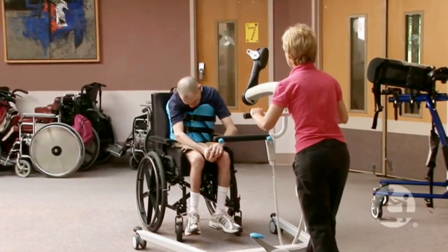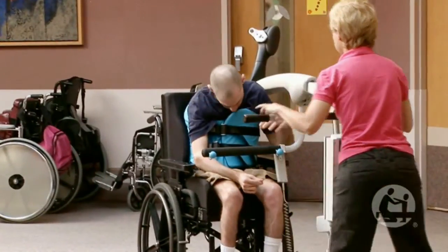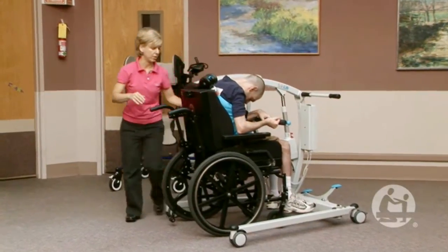I would feel comfortable transferring a consumer with the solo lift by myself. The incidence of anything happening seems so low to me because the vest really does encompass the person. The legs are secure. If you think you're making a mistake or you have the wrong size vest, you can always put the person down and change vests.